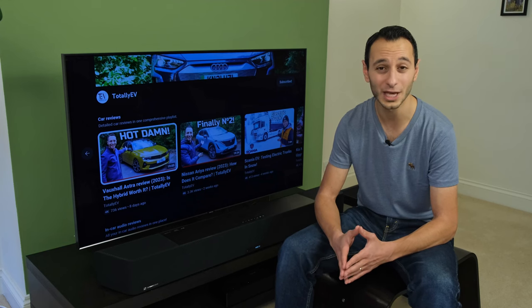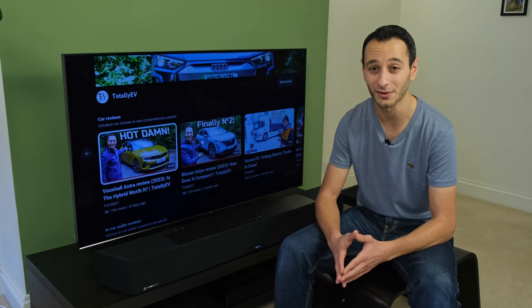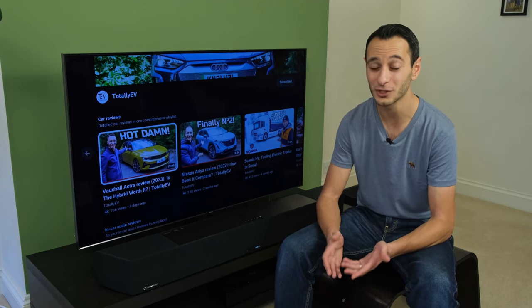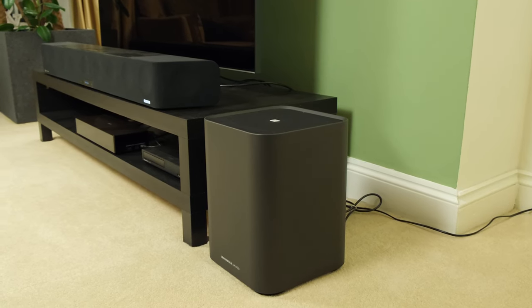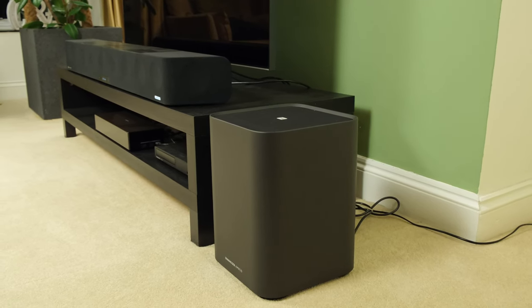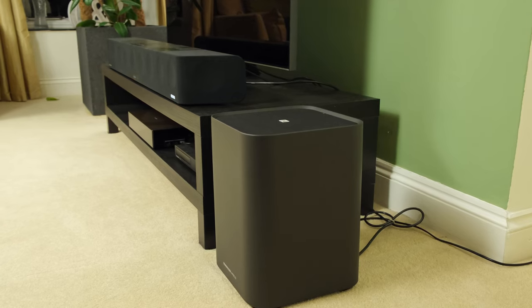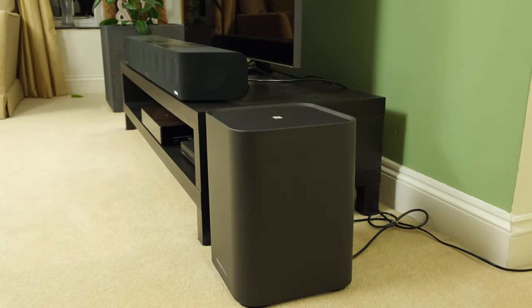It does not come cheap. In the UK the soundbar itself costs £1800 while the subwoofer comes in at £600, tallying up to £2400. While in the US the subwoofer can be found for $700 and the soundbar for $2500, coming up to $3200.